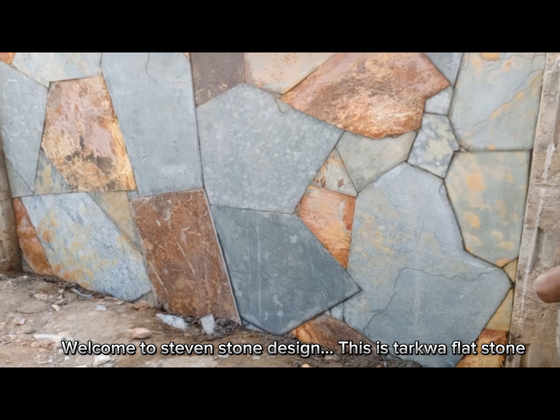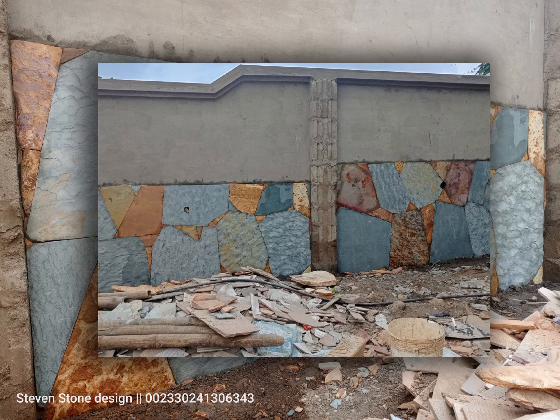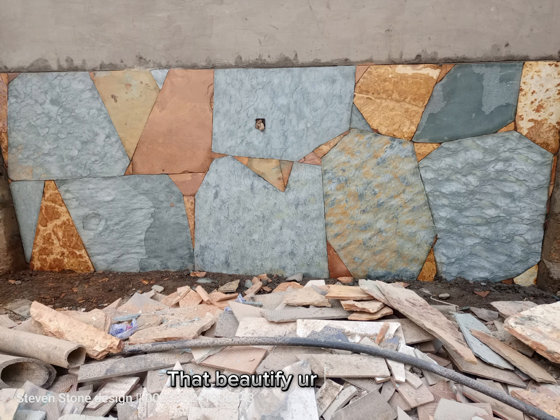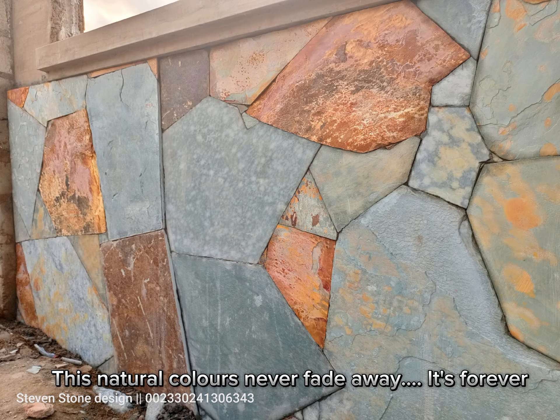Welcome to Stephen Stone Design. This is Tarqua Flatstone. It prevents our building from damping. It makes our building stronger. It beautifies our home in a natural way. These natural colors never fade away. It's forever.